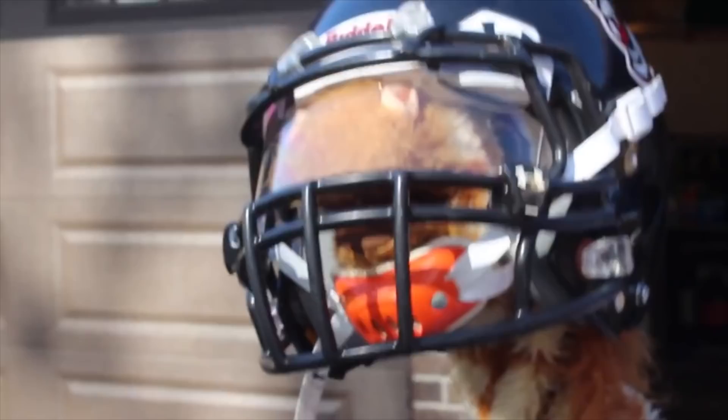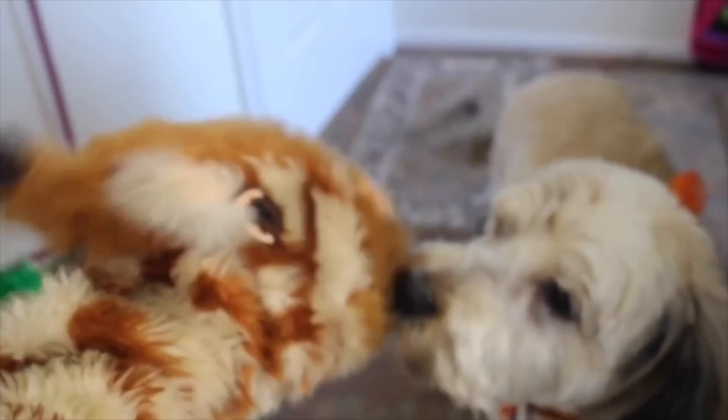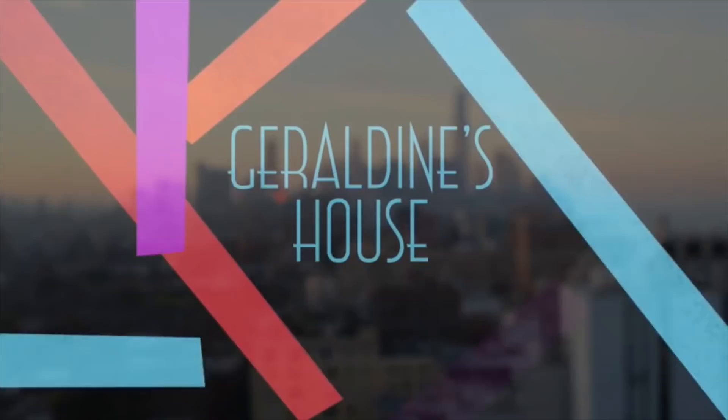Geraldine, you phoneme queen, back out on the phonic scene — giraffing here, giraffing there, all over London with phoneme flair. Always willing to have a go, how many phonemes do you know? Looking for a letter sound — show us the objects you have found!